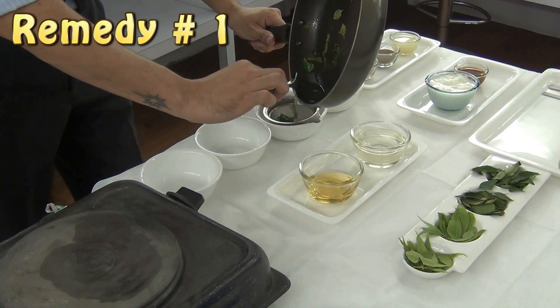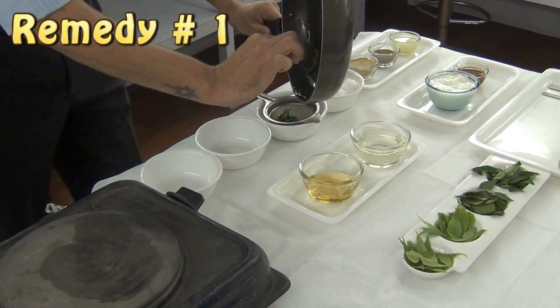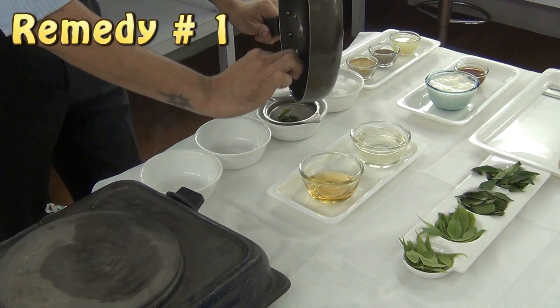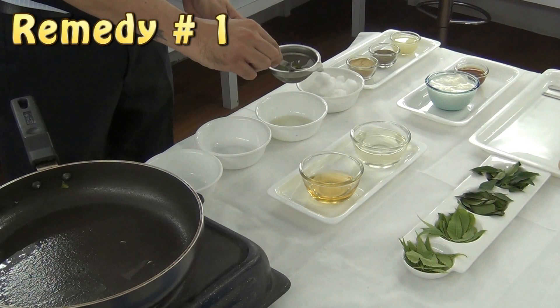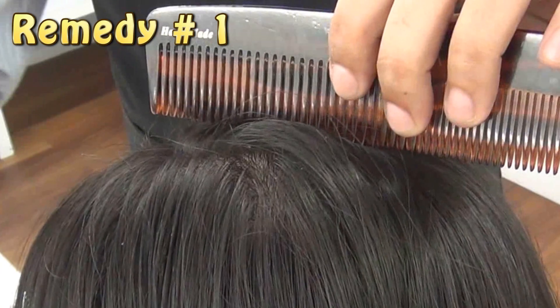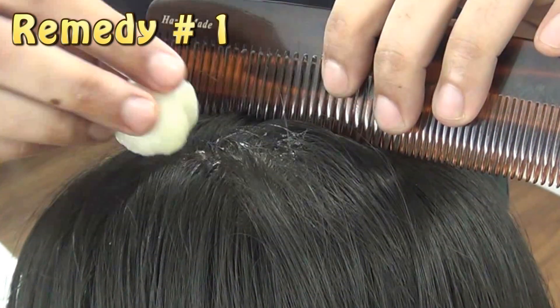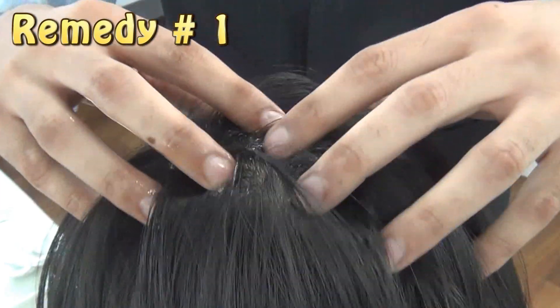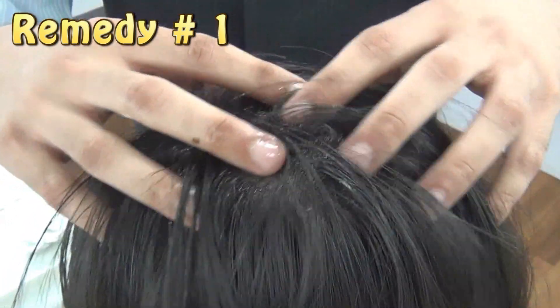Let your mixture cool until it is lukewarm. Apply this oil with the help of a cotton swab at the root of the hair, then massage your scalp gently. Leave it for 10 to 15 minutes and then you can wash your hair.